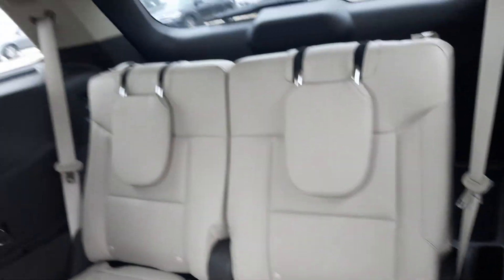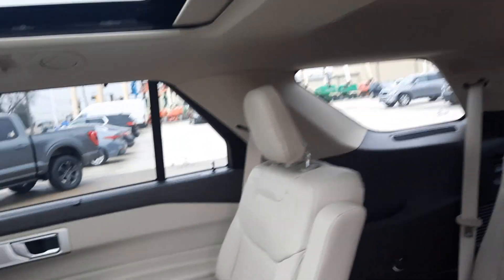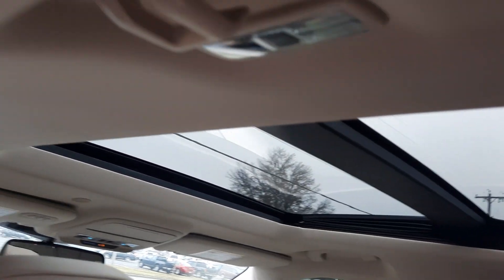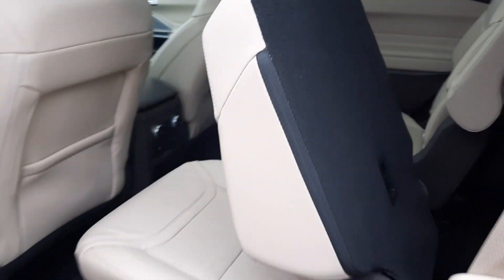We've got a third row seat that's in good shape. Second row seats look good. It has a panoramic sunroof, and the second row seats are heated.